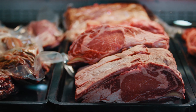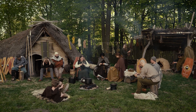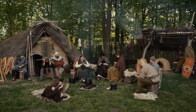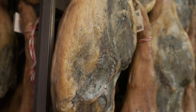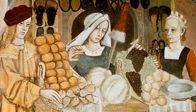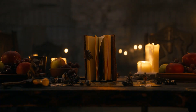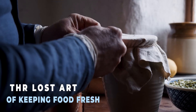Imagine storing meat for 20 years without a refrigerator and still being able to eat it. In medieval times, people didn't have freezers, grocery stores, or any modern way to keep food fresh. If they didn't find a way to stop food from rotting, they could starve when winter came. But how did they manage to make food last for decades using only simple tools and natural ingredients? We will uncover the lost art of keeping food fresh.